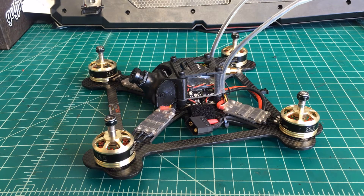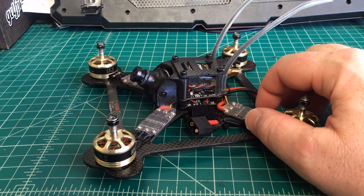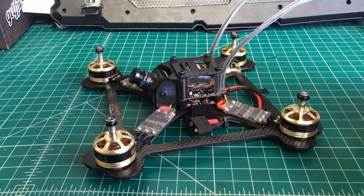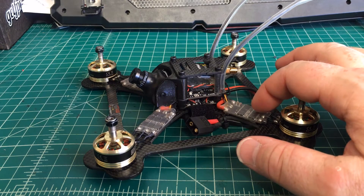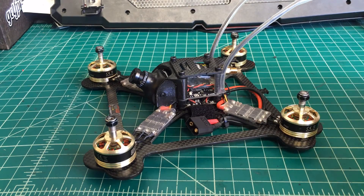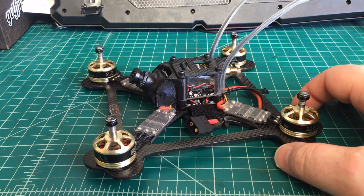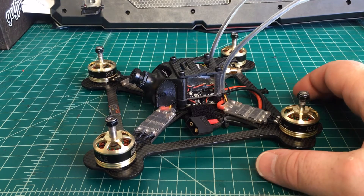So the ESC, like we talked about, this is the BL-Heli S from Emacs — these are the Lightning 35-amp ESCs. I'd mentioned that some people are having problems flashing firmware onto it using BL-Heli Suite. I didn't have that problem myself, but doing some research it goes a little deeper than that, and there are some hardware issues.